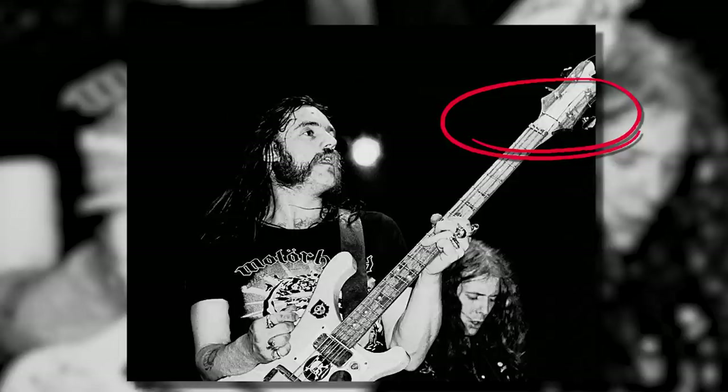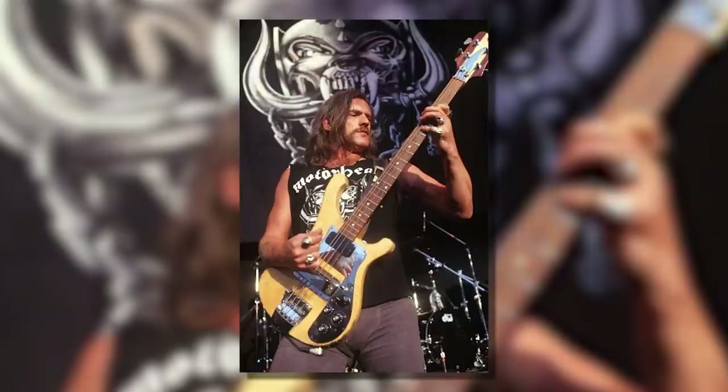Over the years this Rickenbacker had a straight nut bar and two circular disc trees holding down the strings. The bass later also had a stencil that spelled out 'Motörhead', first seen in 1981.